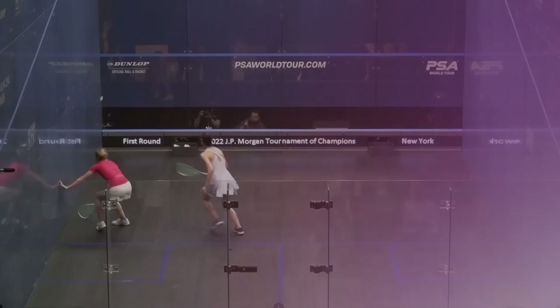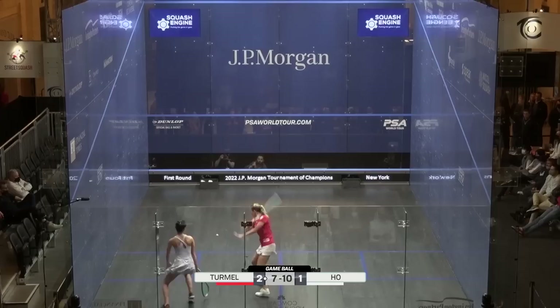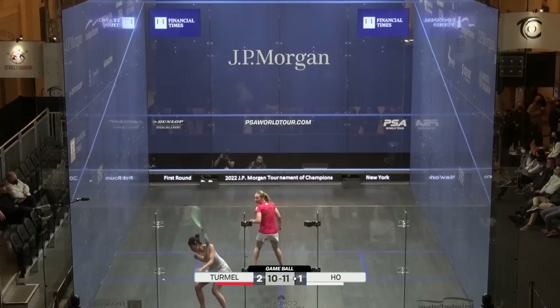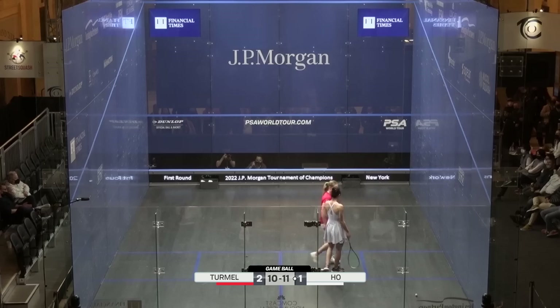Seven-four. I've been very impressed with this young lady from Hong Kong. Oh, the splits — that's going to be a stroke. Stroke to Tamel. Forwards to it with the racket face. Oh, that's a good shot — no chance. And out, 11-all.